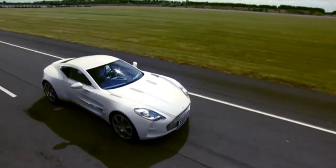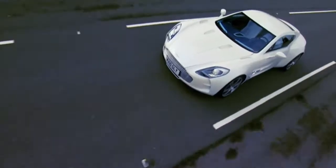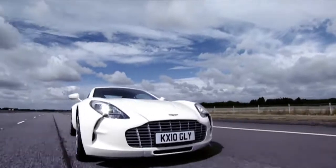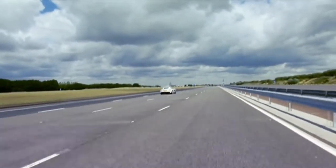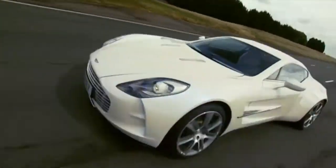The One-77 fuses advanced technology with stunning Aston Martin design to create possibly the world's most desirable automotive art form. The 7.3 litre dry sump V12 delivers 750 brake horsepower and will transport you to 60 miles an hour in just 3.5 seconds, making the One-77 the most powerful naturally aspirated production car in the world.